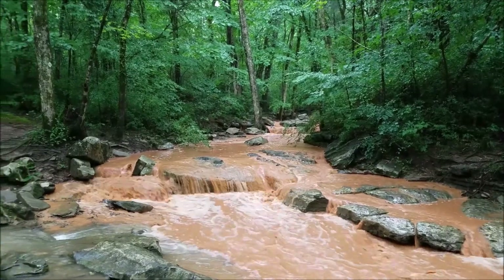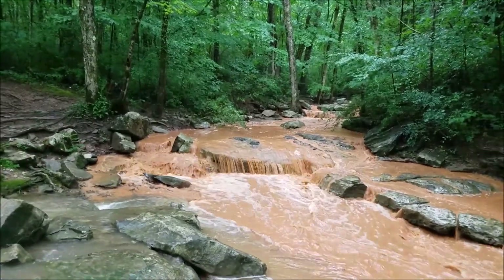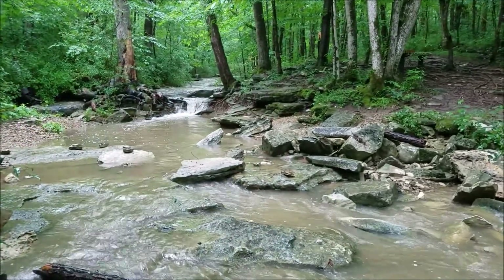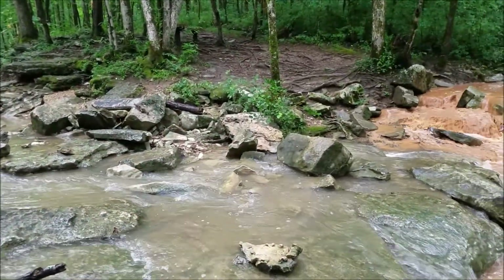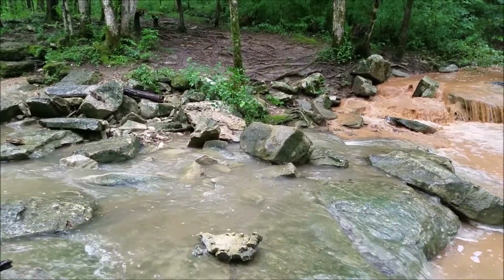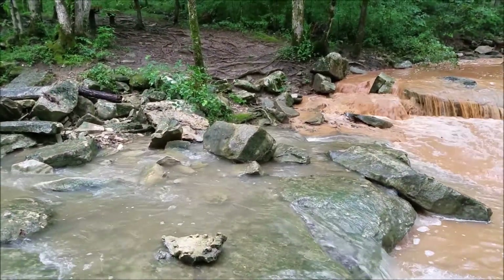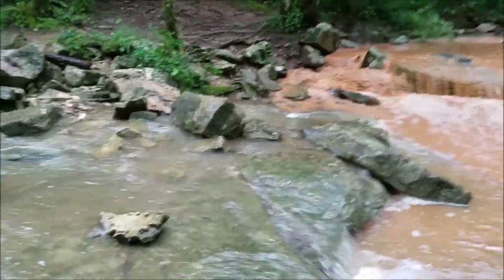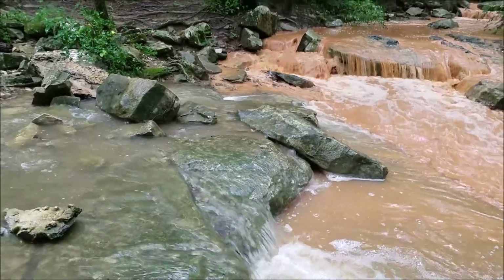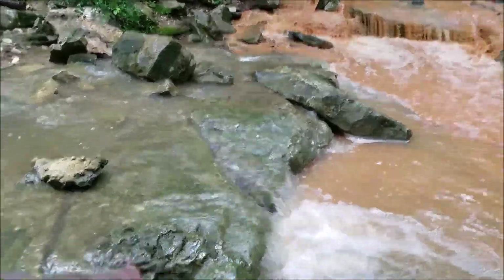The creek is raging today. These two branches of this creek — it rained today, so the water is obviously raging. Look at this: you can see how the colors differ. You have this stream with markedly clearer water.